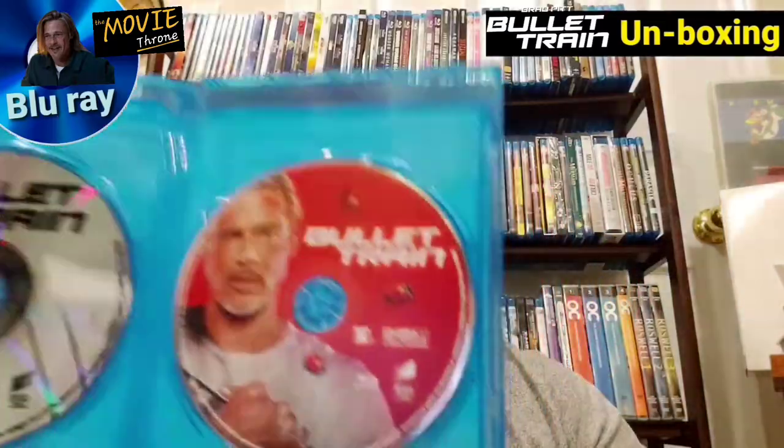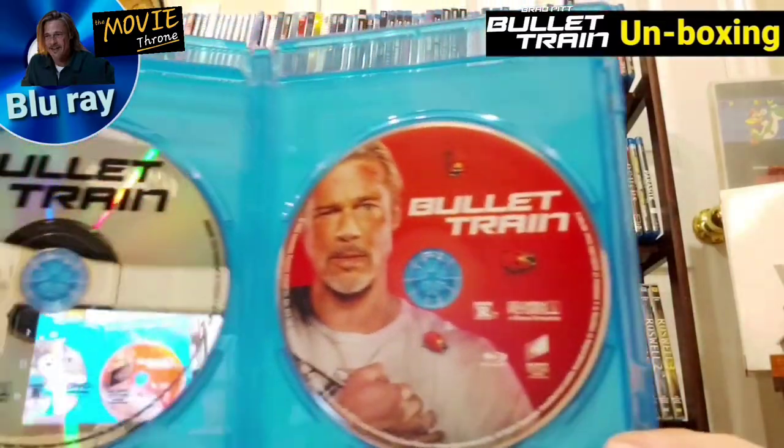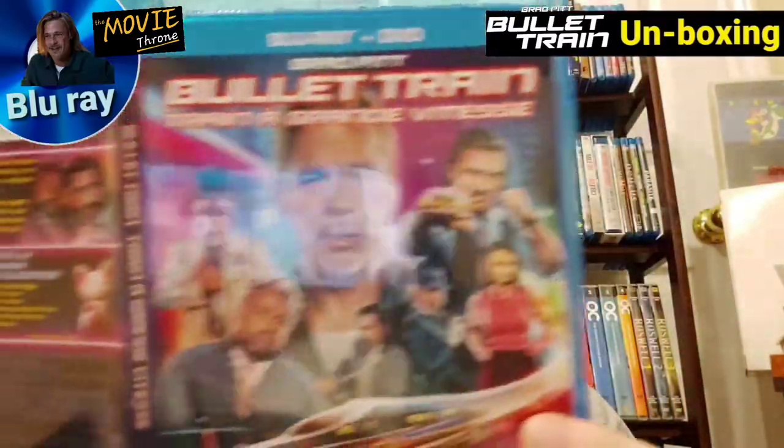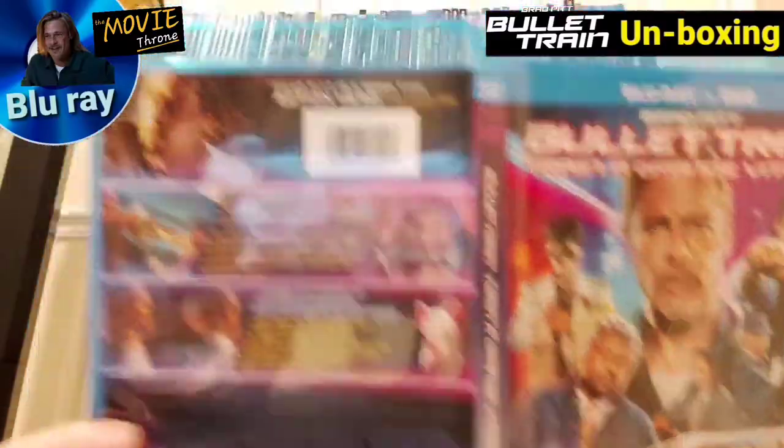The digital code is here — you guys will see it. So let me show you the DVD version and, of course, the Blu-ray. It's rated R. So this is what you get on the inside: Blu-ray, DVD, and here is the front, spine, and back. So there you go, guys — that is my quick Blu-ray, DVD, and digital code unboxing of Bullet Train.